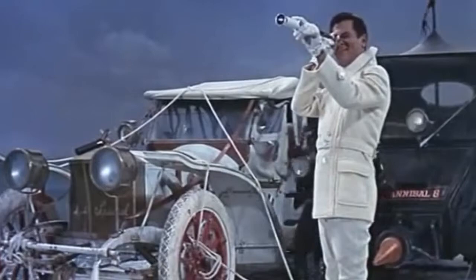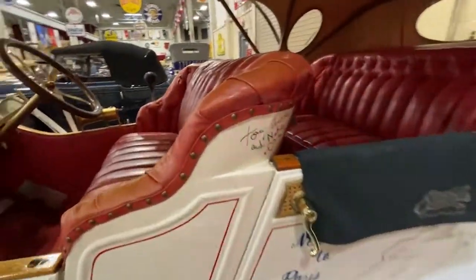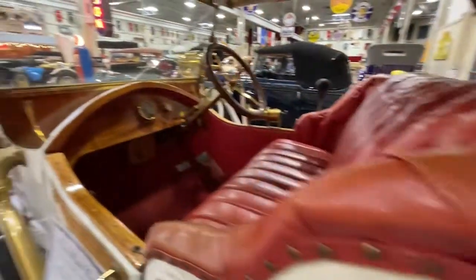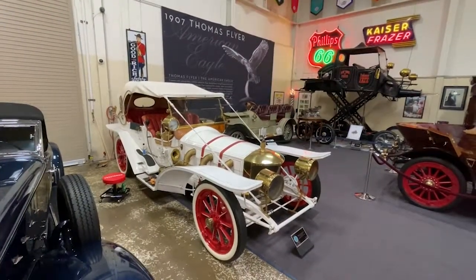The collection actually has two of each of these cars. They were used for an anniversary event where both cars were on display when they re-showed the film. Tony Curtis was there, and — it having been after Natalie Wood had already passed — he signed the car with his name and Natalie's name.